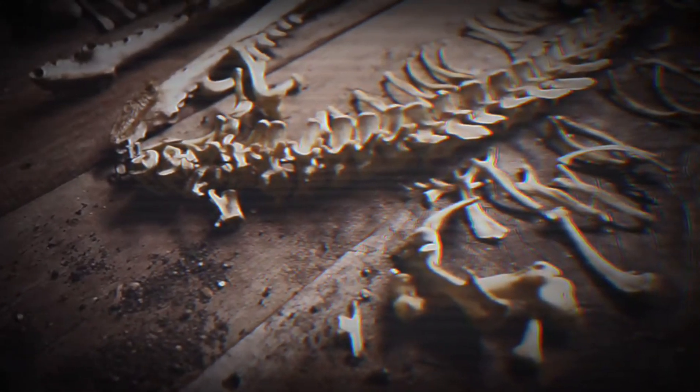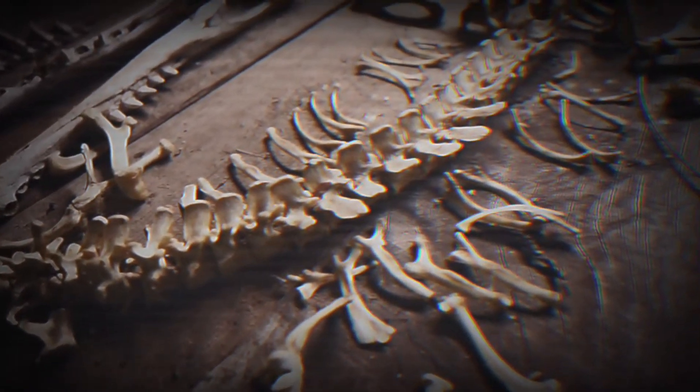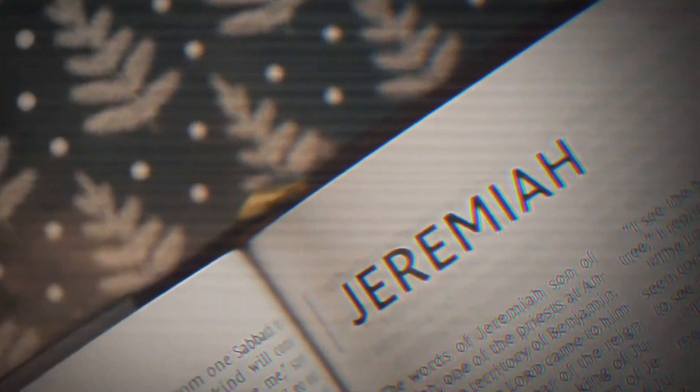Of the 26 fragments, 24 were sheepskin — that made sense, sheep were abundant. Then came two fragments that stopped everyone in their tracks: Fragment 4Q70 and Fragment 4Q72B, both from the Book of Jeremiah. Both were cowhide. At first this seems minor, but in the context of where these scrolls were found, it's seismic.